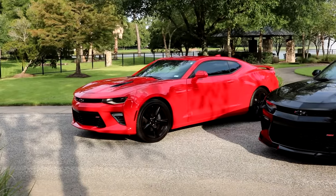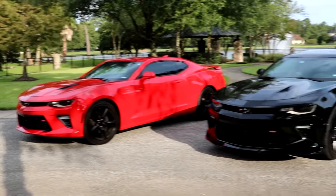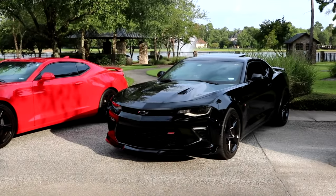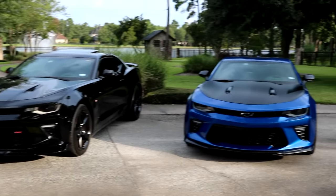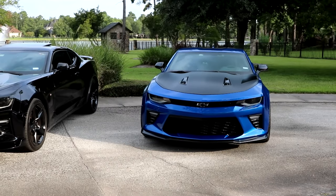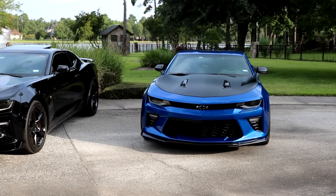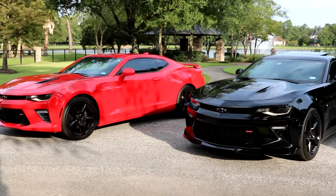Starting off on the left we have a 1SS Camaro, which is basically the cheapest SS Camaro that you can buy. Here in the middle we have a 2SS Camaro, which is the most expensive SS Camaro you can buy. And over here on the right there is a 1SS 1LE Camaro, which is my personal car. This is kind of like that happy medium with price, although it's kind of different from the other two, which we'll get into here in a minute.